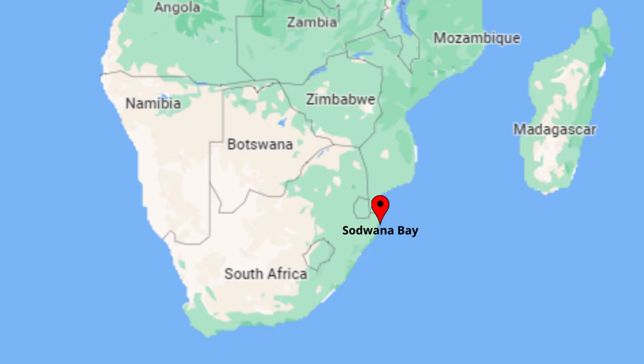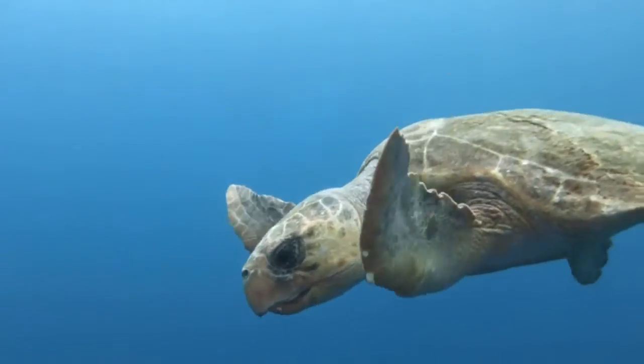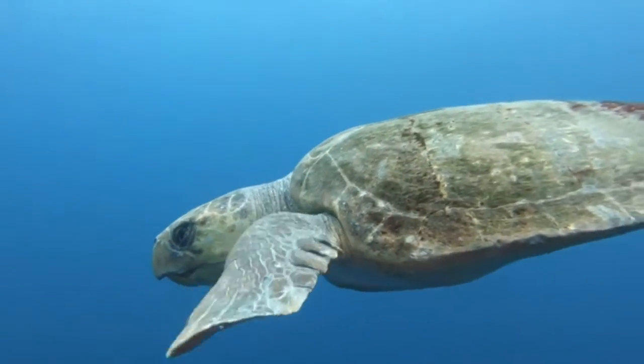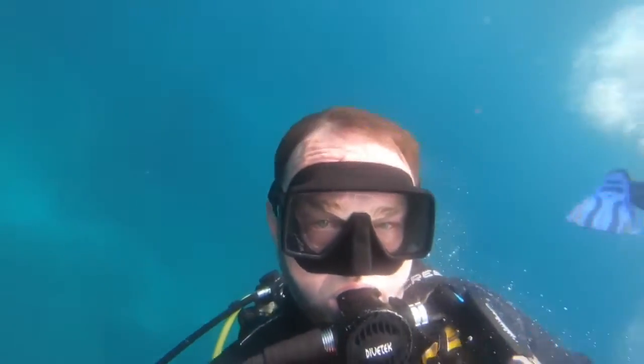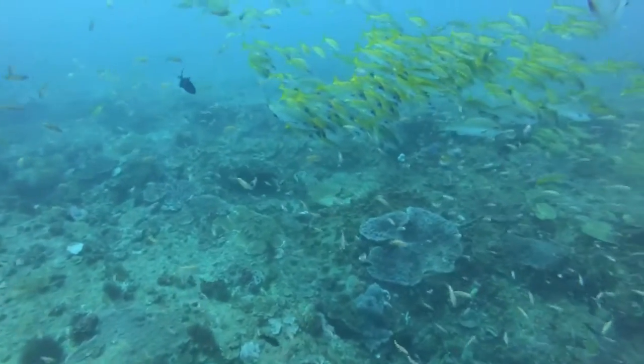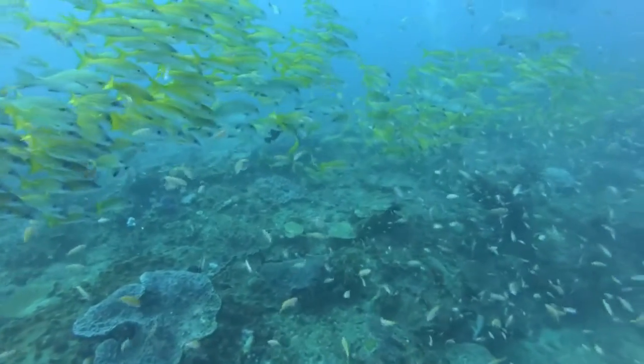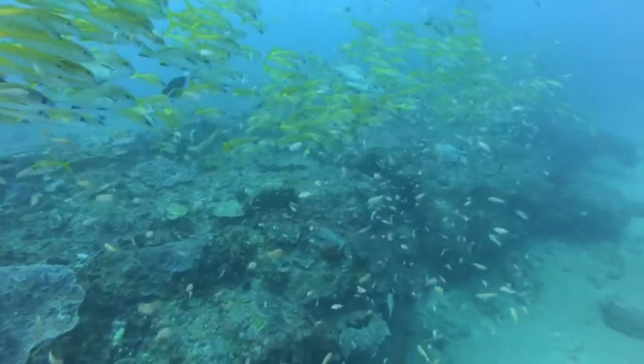Sodwana Bay, South Africa, is among the premier dive sites in the world. As divers and snorkelers around the world know, few things rival the experience of seeing a sea turtle up close. In this video we share four different individuals as well as a beautiful ray. Dive master Brandon Speck has shared this footage and his dive experience with us. The reef has an incredibly dense coral cover and wide diversity of fish, crustaceans, and more than 1,200 species have been recorded in this area.